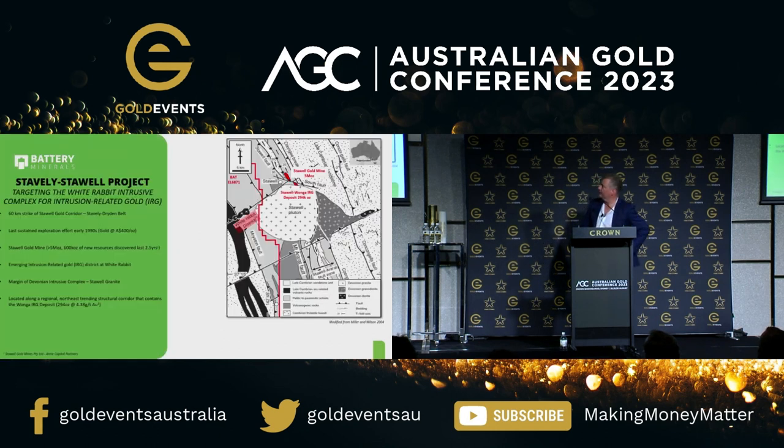Western Victoria - we're close to Stall. We're on the western side of the Stall granite. As you can see, Stall Gold Mine, Magdala, Wonga deposits sit nice and snug against the Stall granite. It's in private hands, so it's sort of hard to track, but it's a major five to six million ounce total gold endowment. There's a long history of mining in that area, and we can see at the Wonga deposit clear evidence of IRG - intrusive-related gold association.